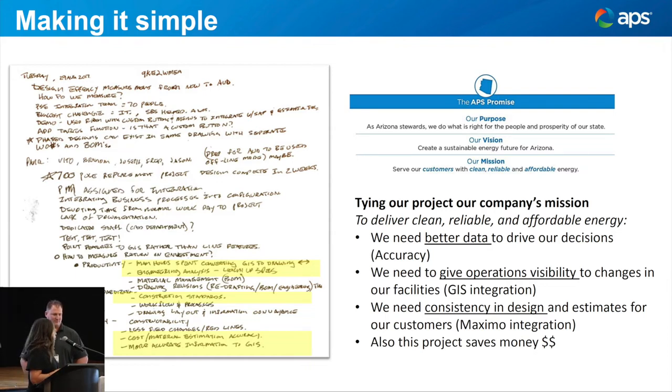From a safety and situational awareness perspective, giving your operations teams faster visibility to your designs — whether electrical, gas, or whatever — is critical for managing the grid. We need consistency in design, not just because we love design standards, but for our customers. If you're estimating consistently, all your customers are getting kind of the same product, the same bill at the end of the day. You don't want to give one bill to one developer and another to another developer — it will come back to haunt you. Consistency in design benefits our customers and saves a lot of money.